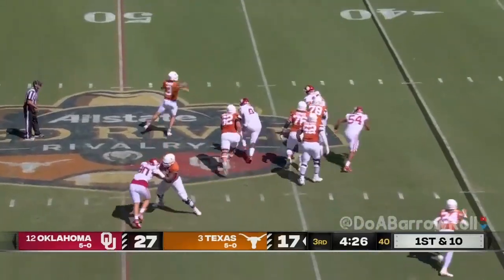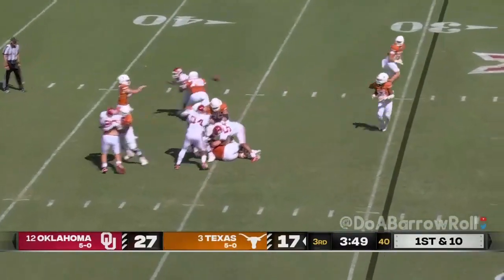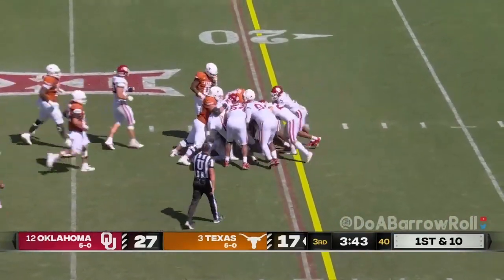Ewers has a lot of time — which hasn't happened very often today — and delivers a long throw with momentum. Off the play fake, Ewers checks it down to Brooks again, who makes a man miss, shows the strength, and he's down near the marker.